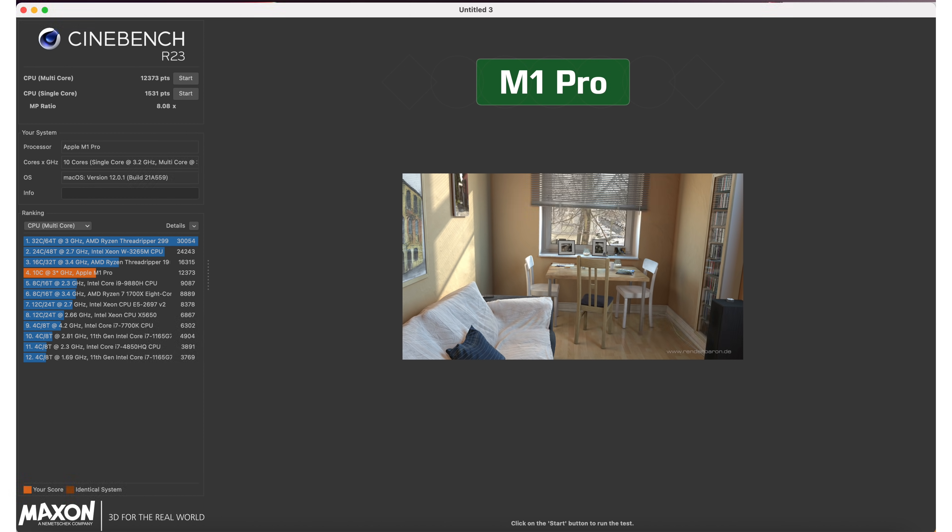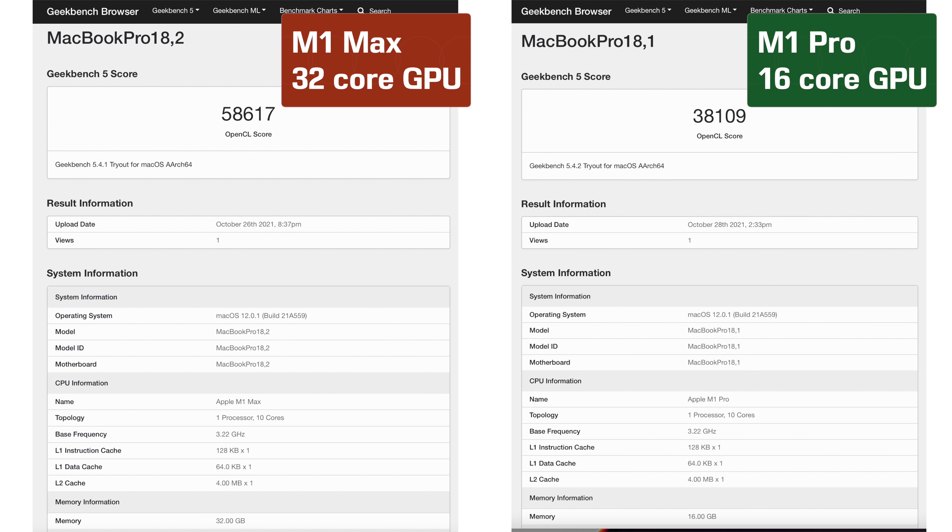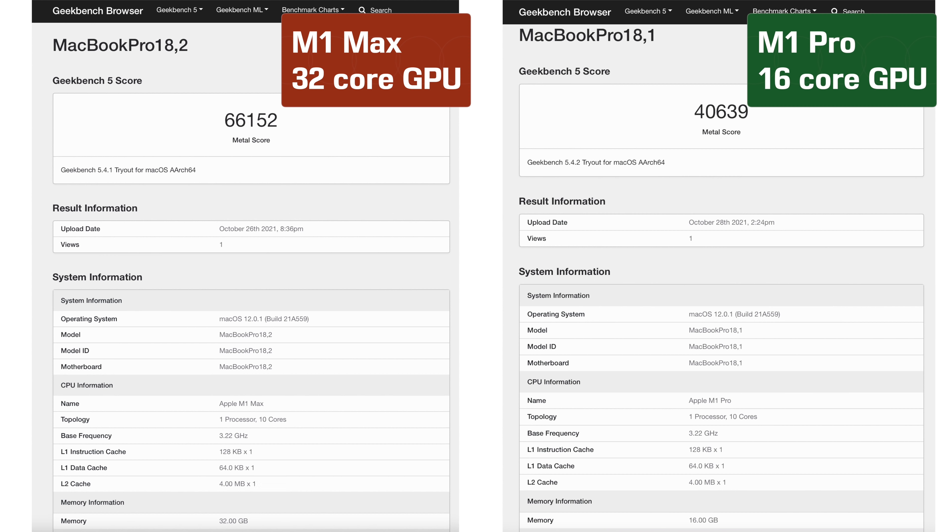A lot of people worry about thermal and battery issues with the 14 inch versus the 16 inch. A 14 inch is attractive because it's so portable, but smaller chassis usually means hotter temps and shorter battery life. Having tested all configurations, I'm happy to report the battery life hit is only about 5%, and the thermal hit on maximum performance — timing a Lightroom export or running benchmarks — is also only about 5% when going from the Pro to the Max in the 14 inch. So that's not a dealbreaker; if you want the Max in a 14 inch, go for it.